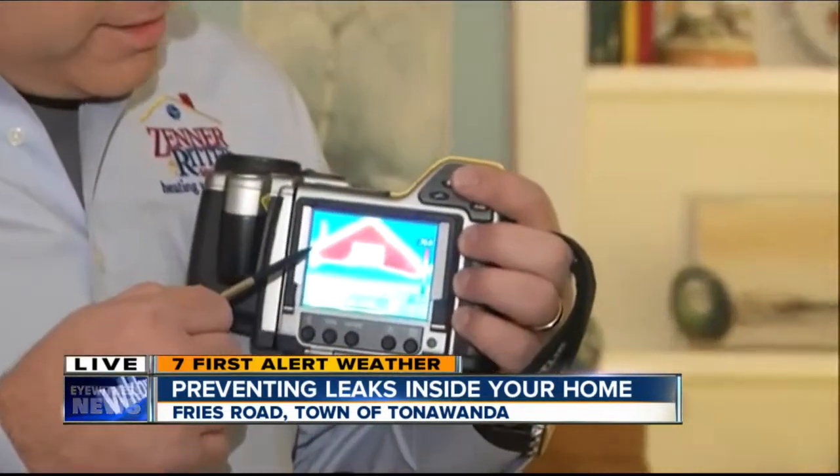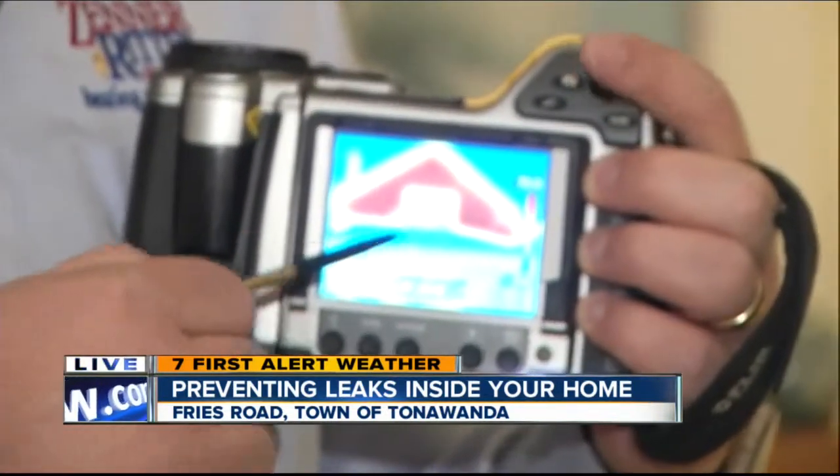Sure. Well, this is a thermal imaging camera. It's one of the components that we use doing a home energy audit process, and it helps us to quickly identify where there's heat loss in the house. You can see from some of the images here where it's orange, it's warm; where it's blue, it's cold.